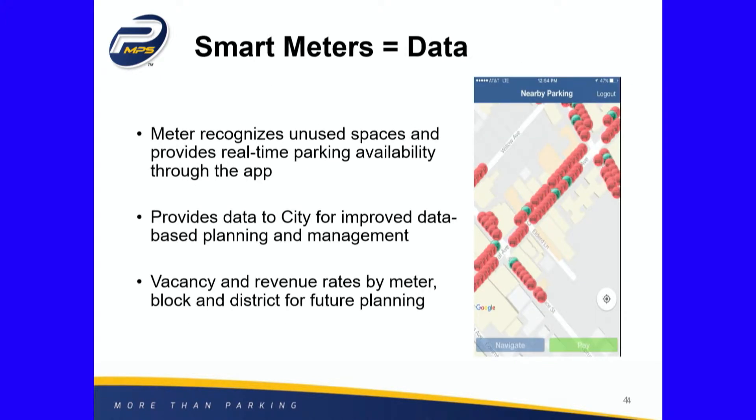This also gives us a lot of data. Right now we don't have data on usage of our meters, time of day, or length of stay. This system will also recognize unused spaces and populate the data in real time on an app, so when there's an event going on downtown, people can see there's lots of parking here, or that a block is packed, and just go a different direction — people can make more informed decisions.